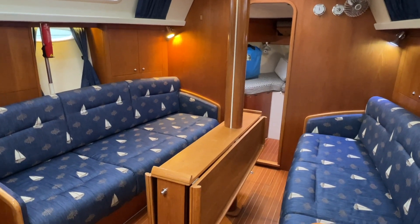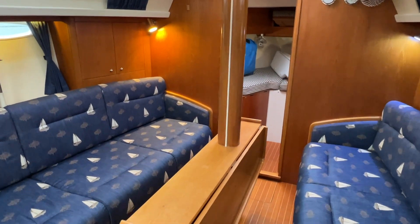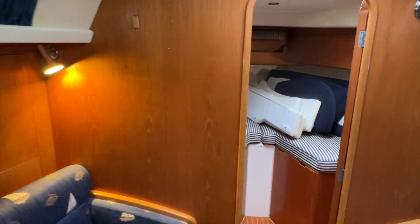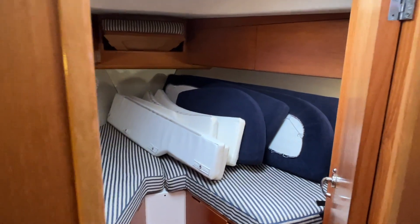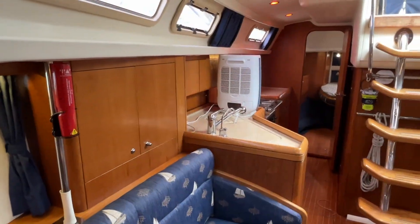Here's the saloon, and we've got two settees either side. Looking forward, there's a double V-berth here. Because it's a rainy day, we do have the cockpit cushion stowed in here, but this is a double V-berth and there's an infill that goes in there to give you a full-size double.